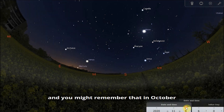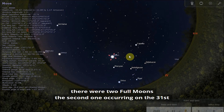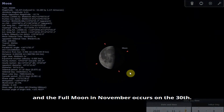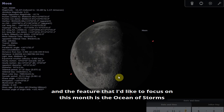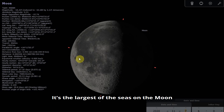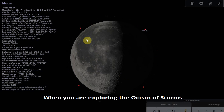Let's take a look at the Moon now. You might remember that in October there were two full moons, the second one occurring on the 31st. The full moon in November occurs on the 30th. Zooming in to take a look at the gibbous moon on the 7th of November: the feature I would like to focus on this month is the Ocean of Storms, which is this huge area I'm ringing with my mouse. It's the largest of the seas on the Moon — the only one referred to as an ocean because it's over a thousand miles across.